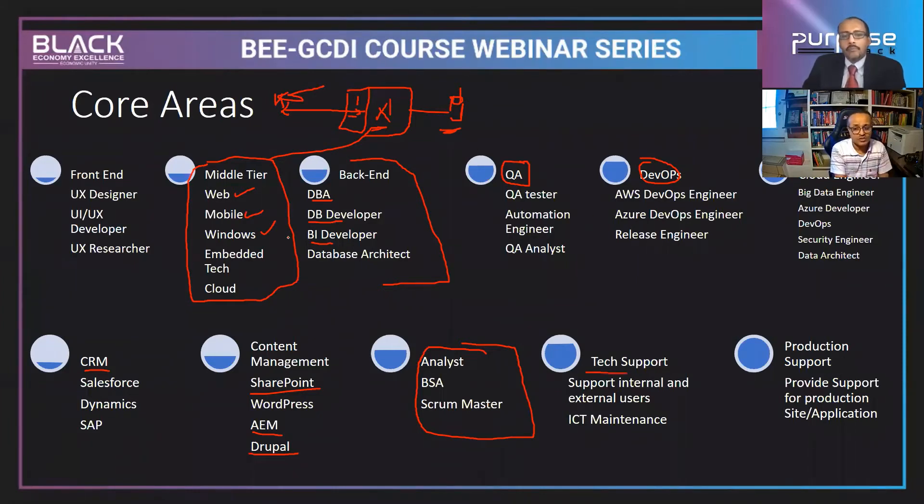Tech support is another area — once the application is developed, tested by QA, and deployed by DevOps, end users start using it and may have problems or not know how to use it. As a tech support person, you remove that gap and support internal and external users as an ICT maintenance engineer. The salary is about $50,000 to $60,000. Production support links tech support with production development.